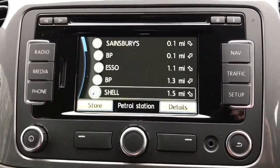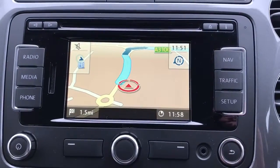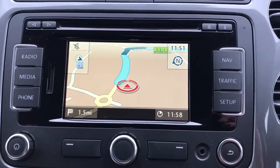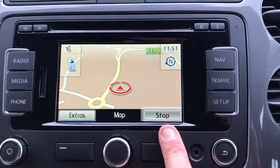Hit that button and now the destination is in the direction indicated — there you go. Now it's directing us to that Shell garage, just as easy as that. Down at the bottom there is where we can stop that particular form of guidance.